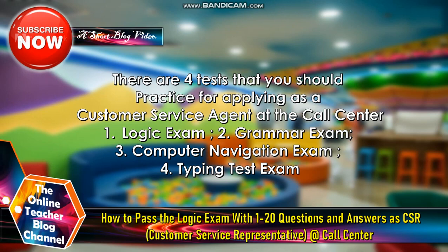There are four tests that you should practice for applying as a customer service agent at a call center. Number one: logic exam. Number two: grammar exam. Number three: computer navigation exam. Number four: typing test exam.